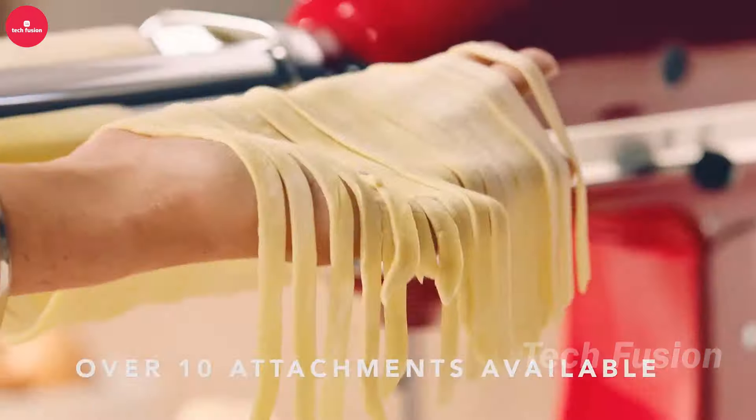Effortlessly access your heavy kitchen appliances with this sliding tray. Capable of supporting up to 25 pounds, it's perfect for items like your KitchenAid mixer. The tray glides smoothly, reducing the need for heavy lifting and helping to keep your kitchen neat and organized. A practical solution for just $22.